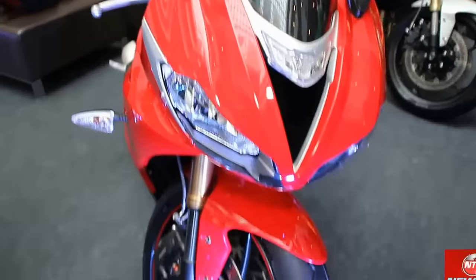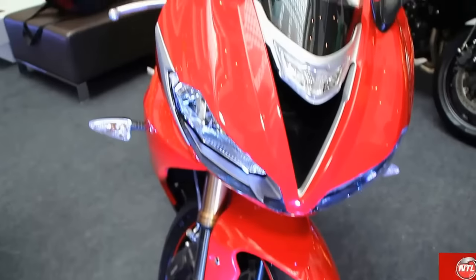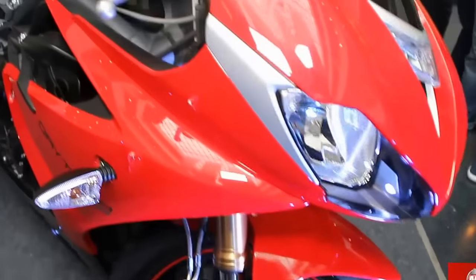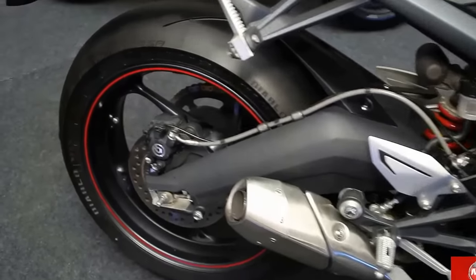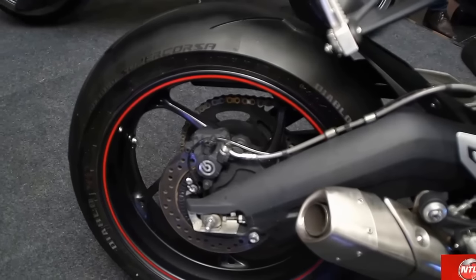Another model is the Daytona 675R, which is a track bike. It comes with a quick shifter which improves the bike's speed, racing performance, and power. This is again a chain driven bike coming with track tires.